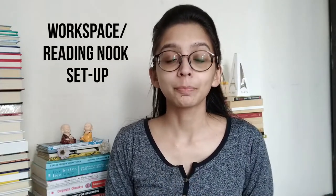Hey, what's up, this is Anjali and today we are going to do a workspace setup. But before we do that, I really want to clear something: it does not matter how and where you work, it's all about the mindset.